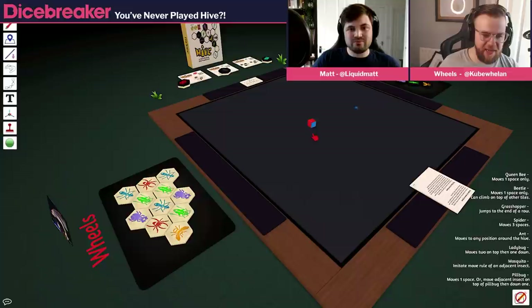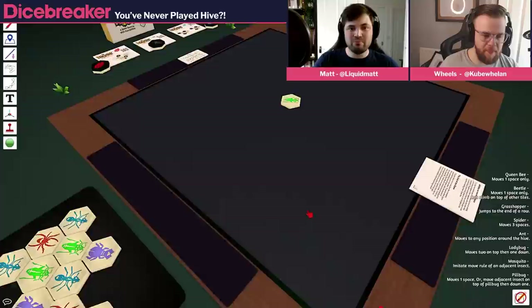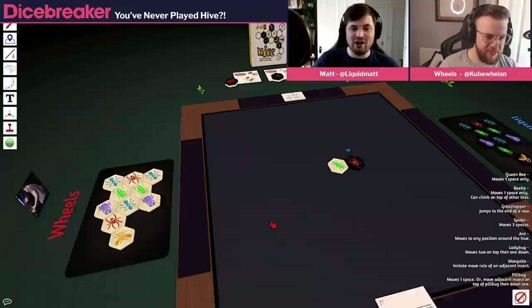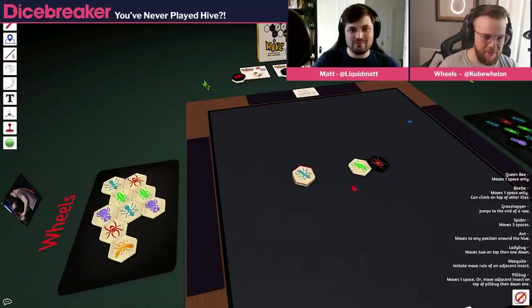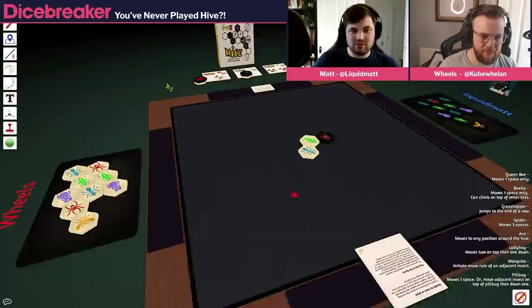We rolled the die and it came up red, which means we're going first. You have to place the bee within your first four turns, but you can place any piece. I'll place a grasshopper — actually, I placed an ant but I meant to place a spider. Cheating already. I'll place an ant here. Folks should be able to see on your screen, it describes what the various pieces do down the side. Ants can crawl around the edge to wherever they want.